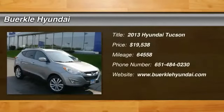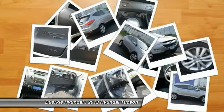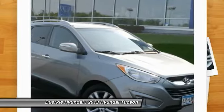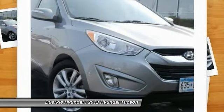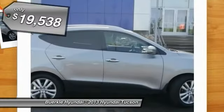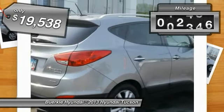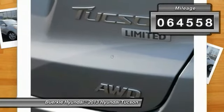The 2013 Hyundai Tucson. The Hyundai Tucson is Hyundai's first CUV to be designed in Europe. Tucson takes the boxy utility vehicle and transforms it with flowing curves, graceful lines, and style to spare. It's the future of the crossover and is priced below $20,000. This vehicle has less than 65,000 miles.